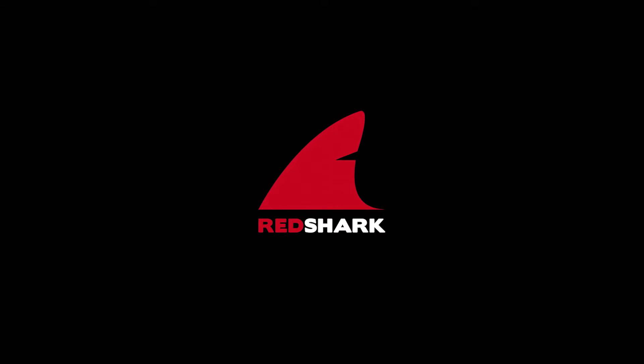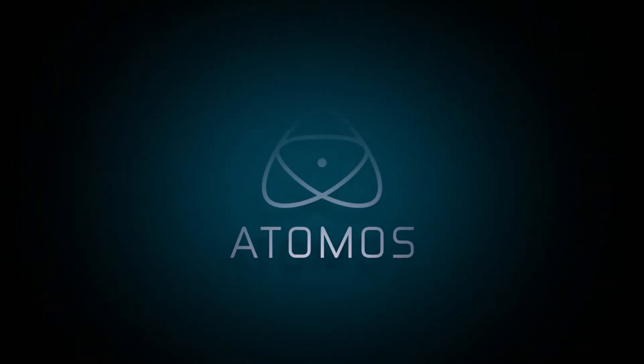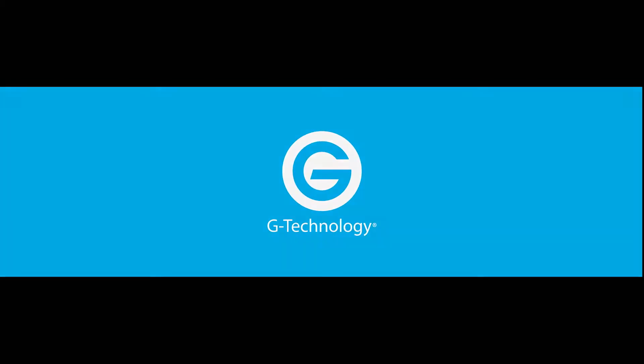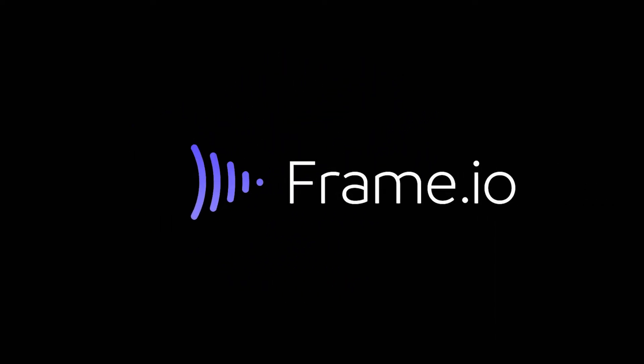Red Shark News at NAB 2018 is brought to you by Atomos. Black Magic Design — amazing solutions for film, post-production and television. G-Technology, the go-to drives for creative professionals. Frame.io, the collaboration platform for video teams.